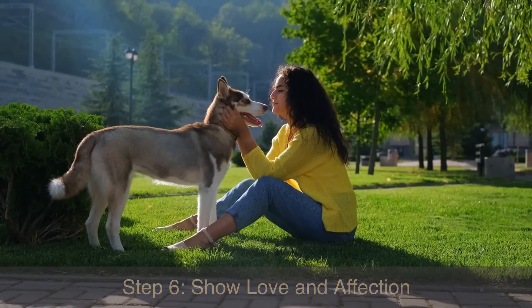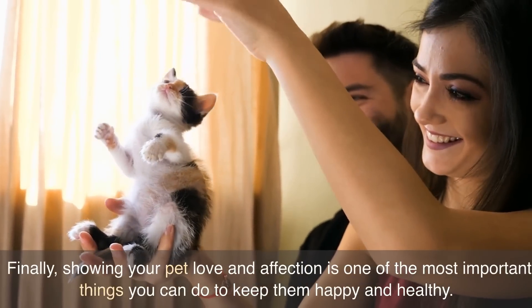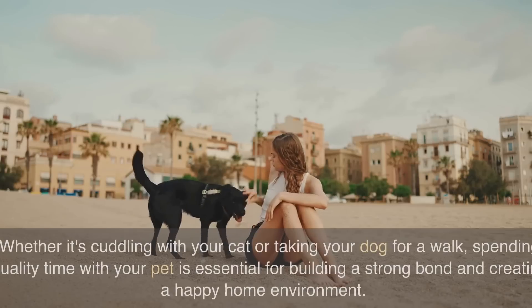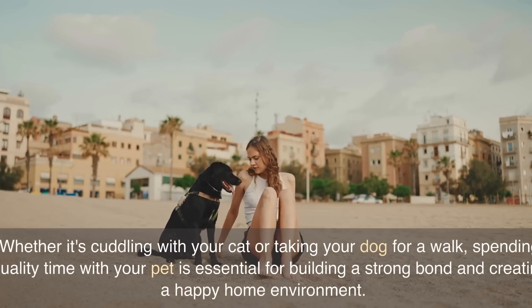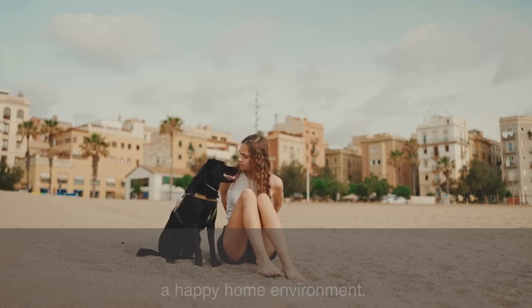Step 6: Show love and affection. Finally, showing your pet love and affection is one of the most important things you can do to keep them happy and healthy. Whether it's cuddling with your cat or taking your dog for a walk, spending quality time with your pet is essential for building a strong bond and creating a happy home environment.